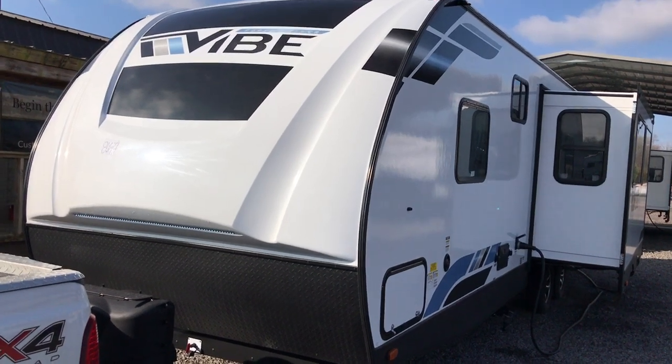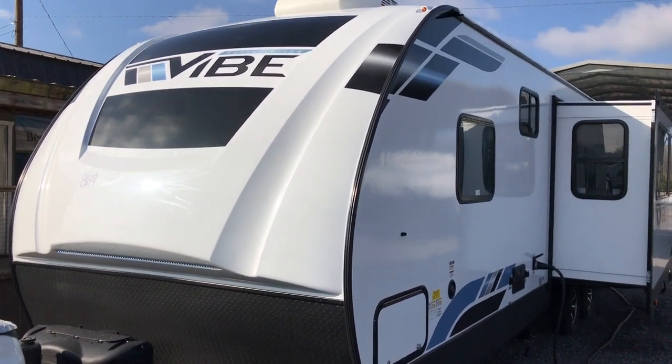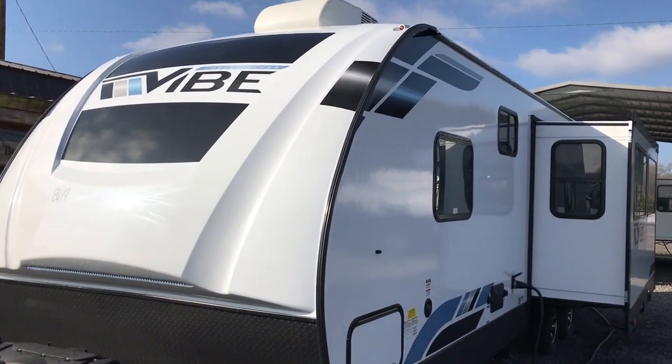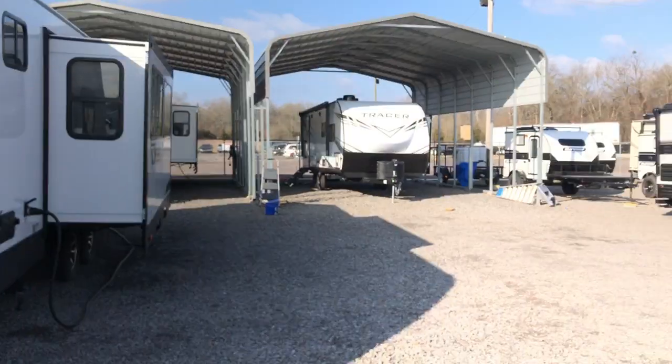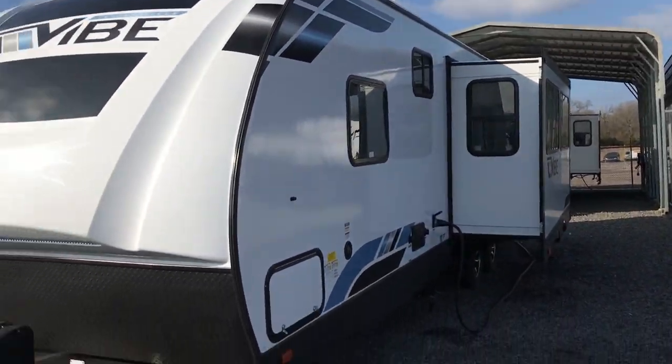This morning I'm shooting a video of one of our brand new Forest River Vibes. We did pick up the Vibe line and they're just starting to come in. We have one sitting there, one there, another one behind this one.